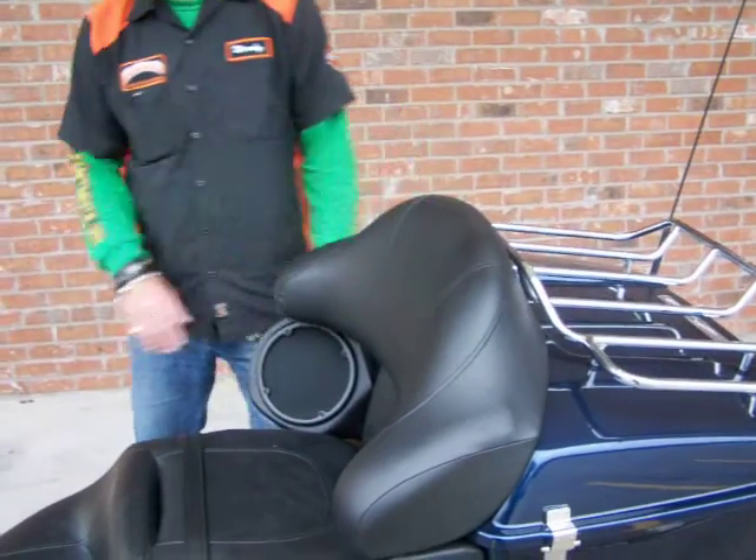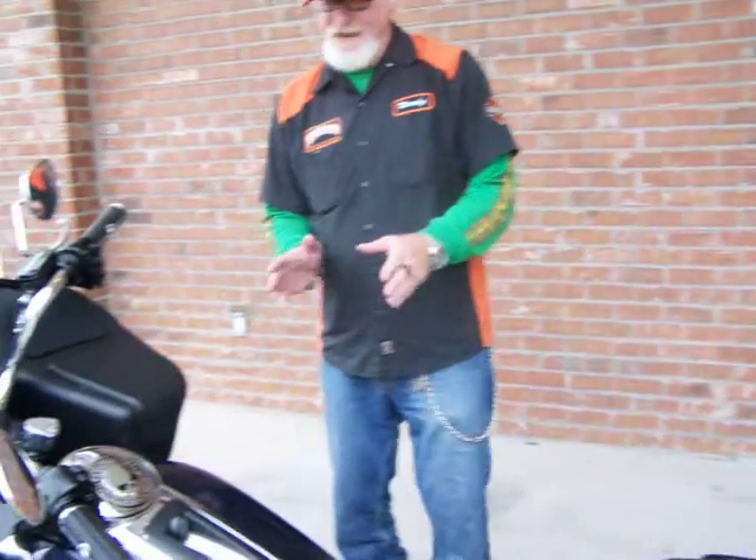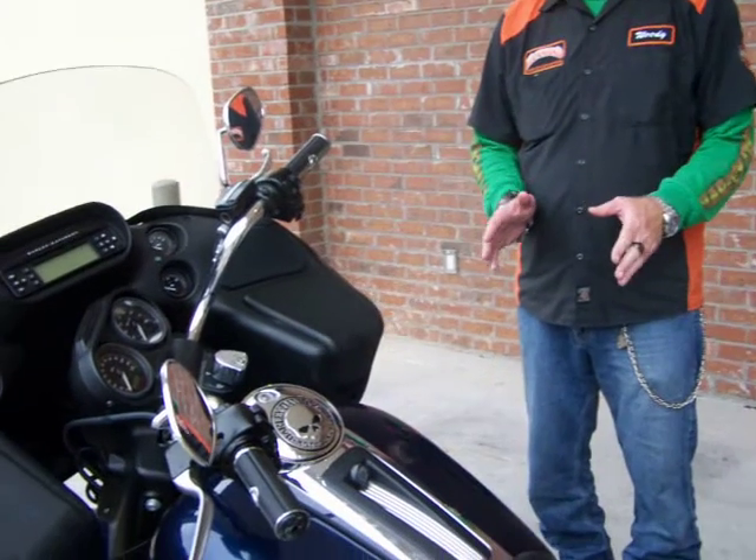Hi, this is Woody at Hammond Harley-Davidson. What we have here is a 2012 Road Glide Custom. This bike features a detachable tour pack. It also has the 110 Screaming Eagle engine on this motorcycle.